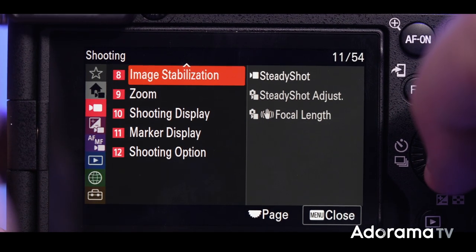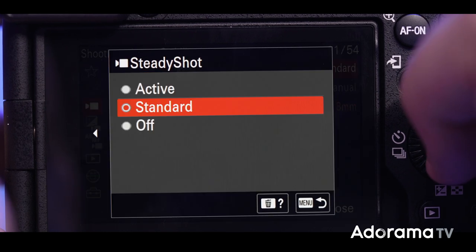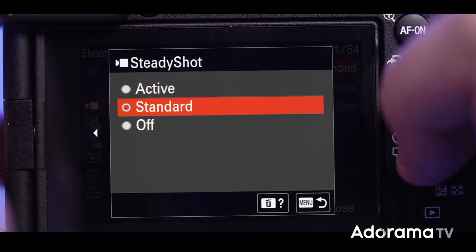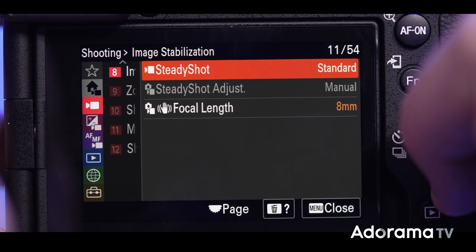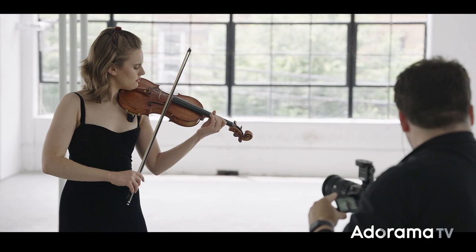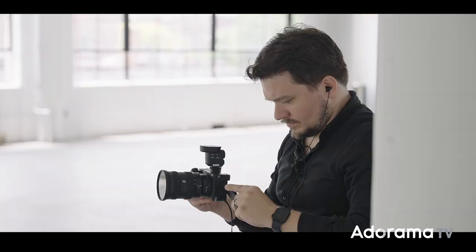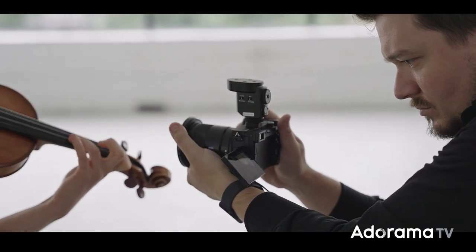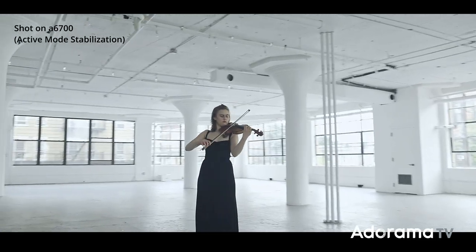With this smaller sensor you have an amazing image stabilization system with up to five stop compensation effect. I could have used a gimbal, which is very easy to use with a small camera, but I wanted to test that image stabilization — both standard and active — to see, by walking up to the talent, how stable the shot would be while handholding.